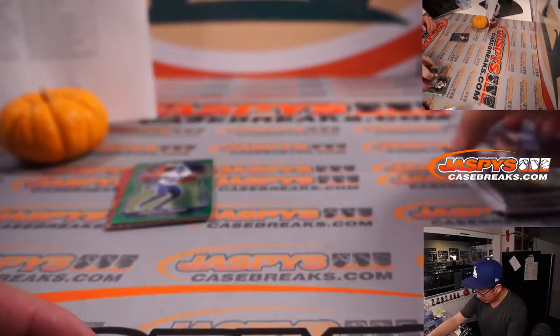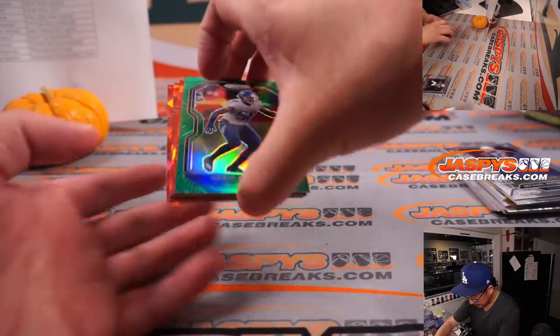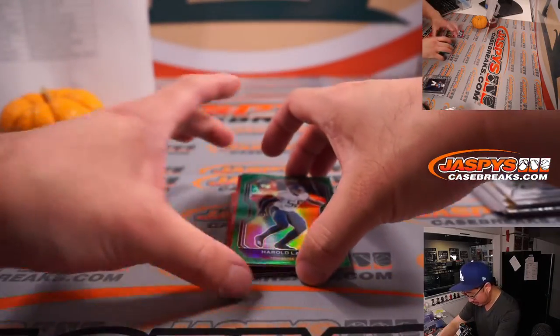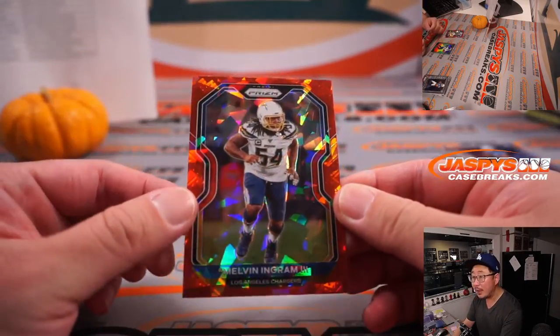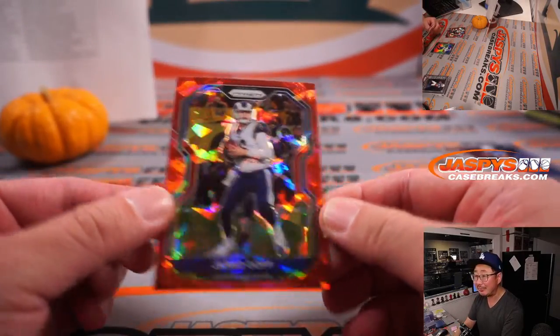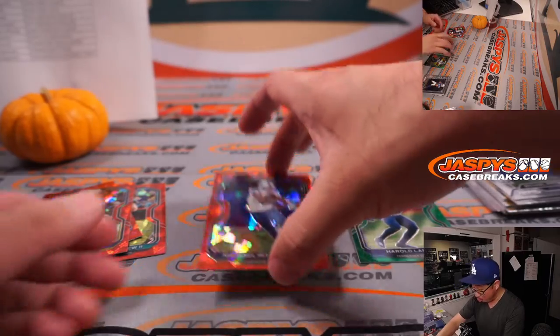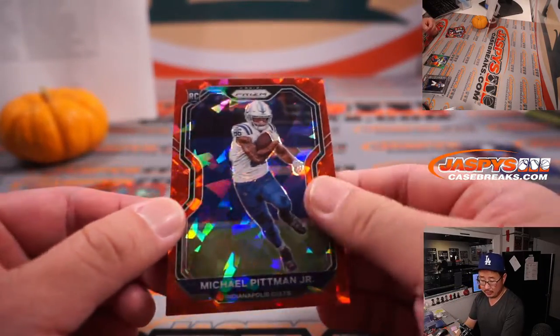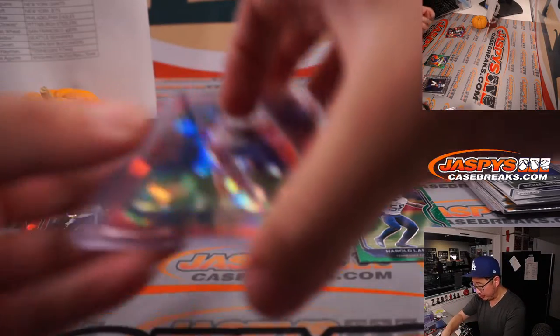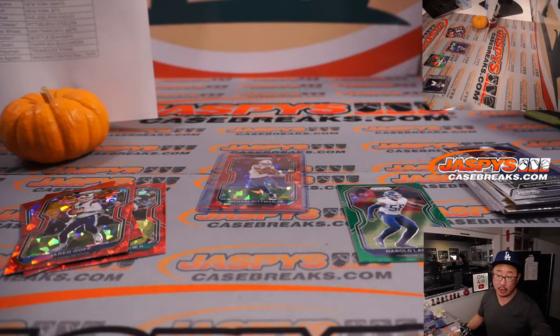What do we have behind the red ice exclusives? Pittman Jr., Anthony McFarlane Jr. — a couple of juniors. And behind Harold Landry red ice, Gardner Minshew. Melvin Ingram. Any rookies? Jared Goff and a rookie — Michael Pittman Jr. There you go. That's for the Colts, going to Brian K. Not too shabby — Michael Pittman Jr.